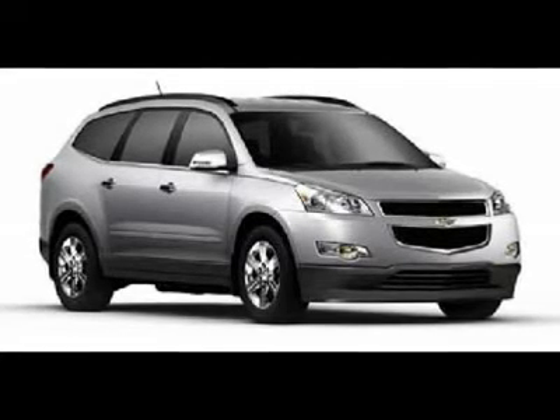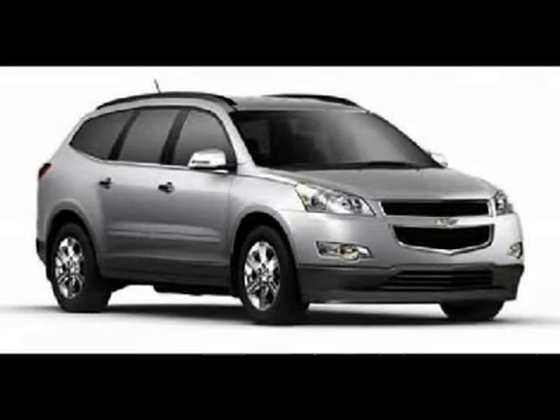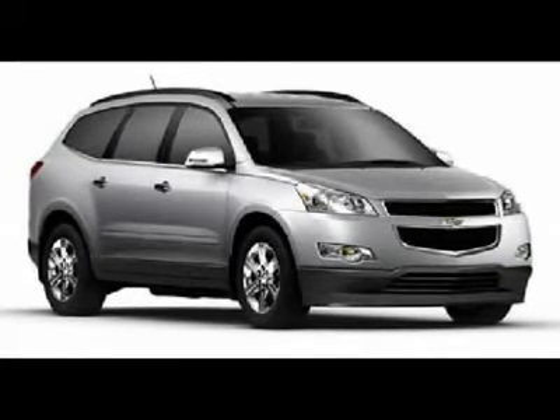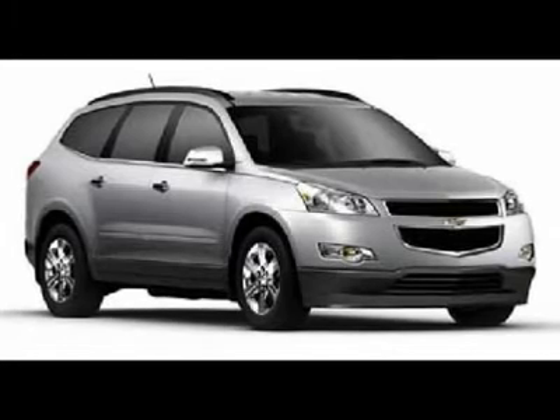All-wheel drive, power steering, four-wheel ABS, four-wheel disc brakes, aluminum wheels. Front all-season tires, rear all-season tires, compact spare tire.